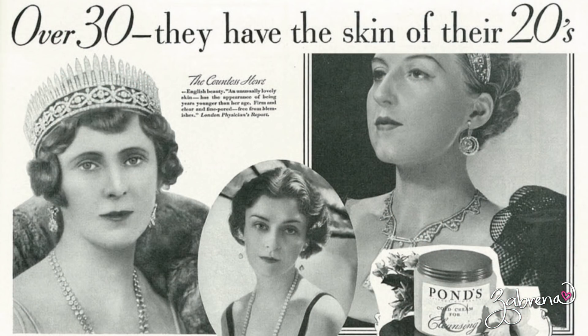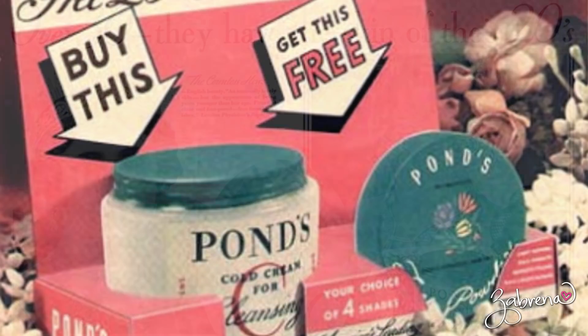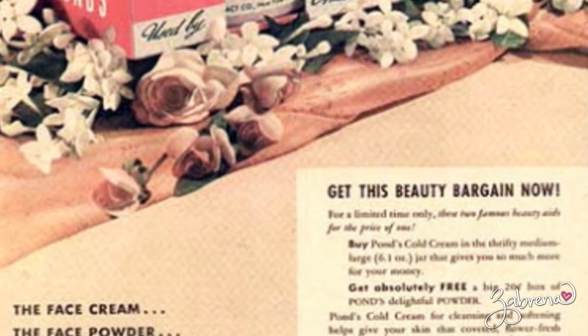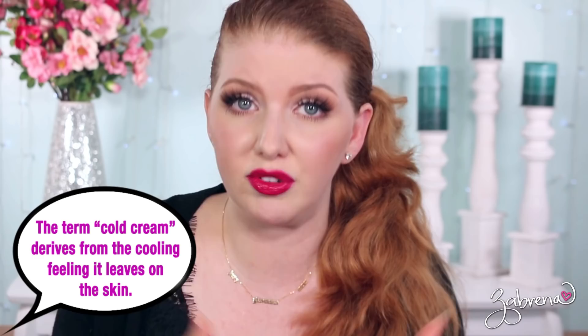The last beauty product that has withstood the test of time is Pond's Cold Cream Cleanser, which has been around since at least 1846 — though some sources say 1907 is when it came to market, with the formula created somewhere around 1846. Either way, it's literally one of the oldest makeup products still in existence today. It does a really good job of removing makeup and leaves your skin feeling very moisturized. Personally, I find it a little greasy afterwards, but there's a reason it's been with us for over a hundred years — it's pretty good.